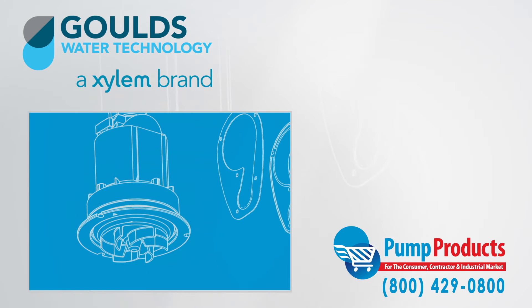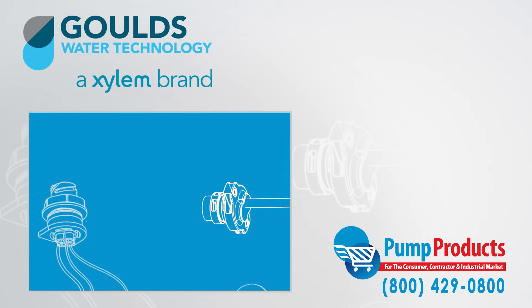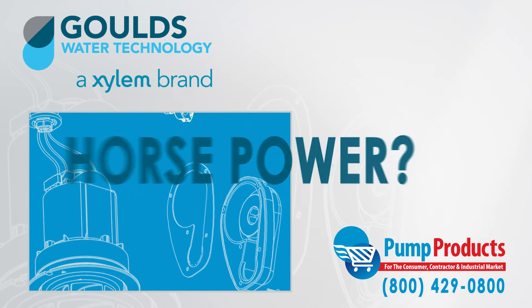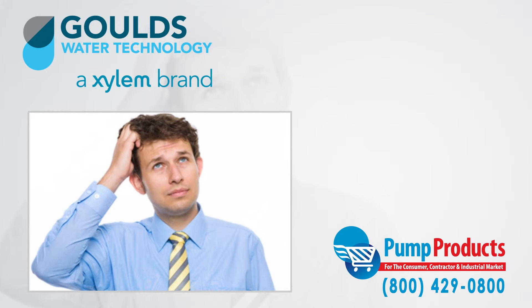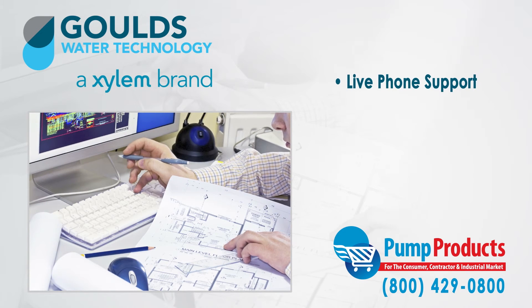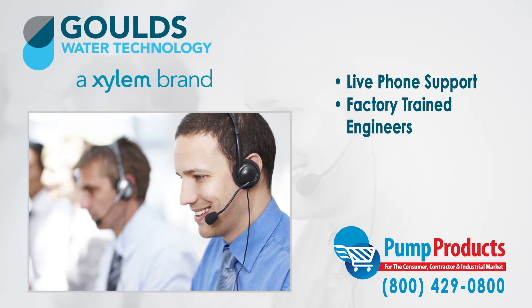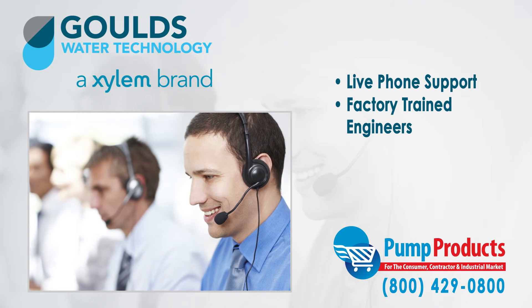With so many different varieties of pumps all having different specs, it can be a daunting task picking the right pump. Common questions about GPM, total dynamic head, voltage, amps, and horsepower required for an application can make any consumer apprehensive. That is why any question can be answered by one phone call to our PumpProducts.com application engineers. Our friendly, knowledgeable, and factory trained pump engineers can size up any pump and make sure it meets all your demands and runs at full efficiency.